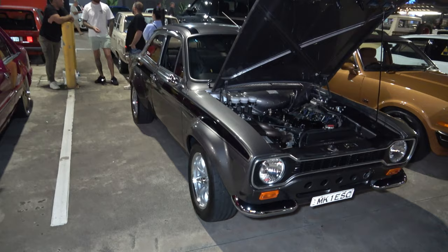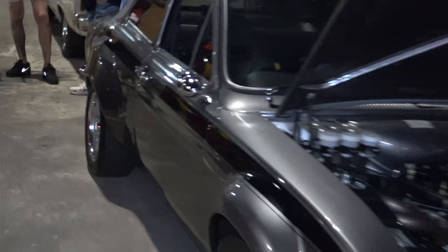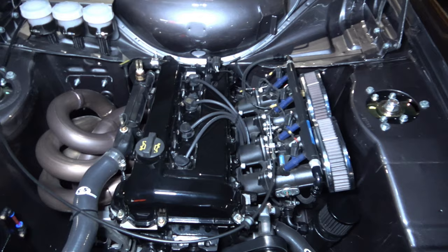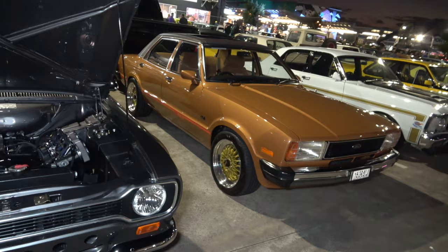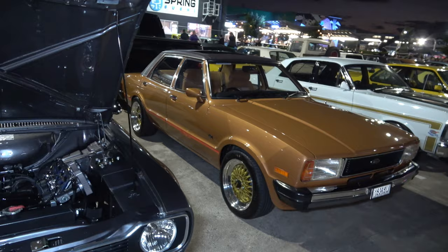Ford Escort — now this thing is very immaculate, check out the guards on the back, beefy, very nice. As we have a chance to get a little look at the engine bay. Beautiful Ford Cortina — looks like he's put on some brand new Simmons, they look immaculate, sick as.